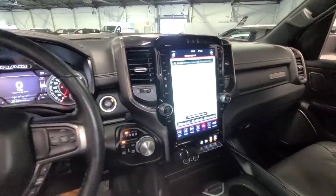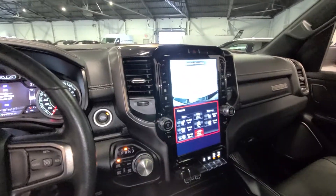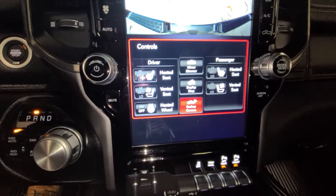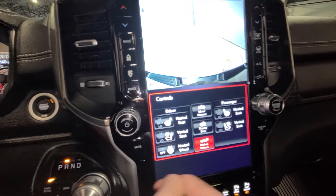We have this incredibly massive touchscreen that if you were to pop it into reverse has your backup cam, as well as all your touch controls for your seats and you can deploy your rear step as well.